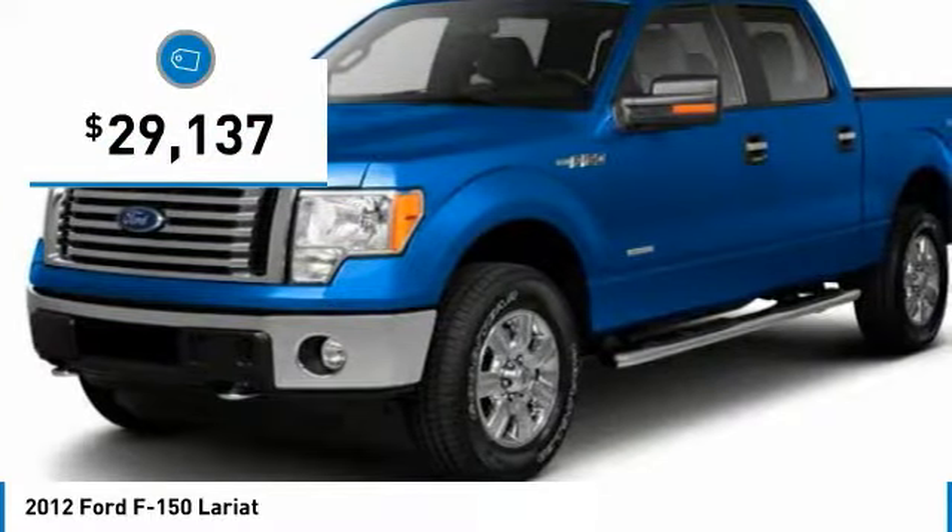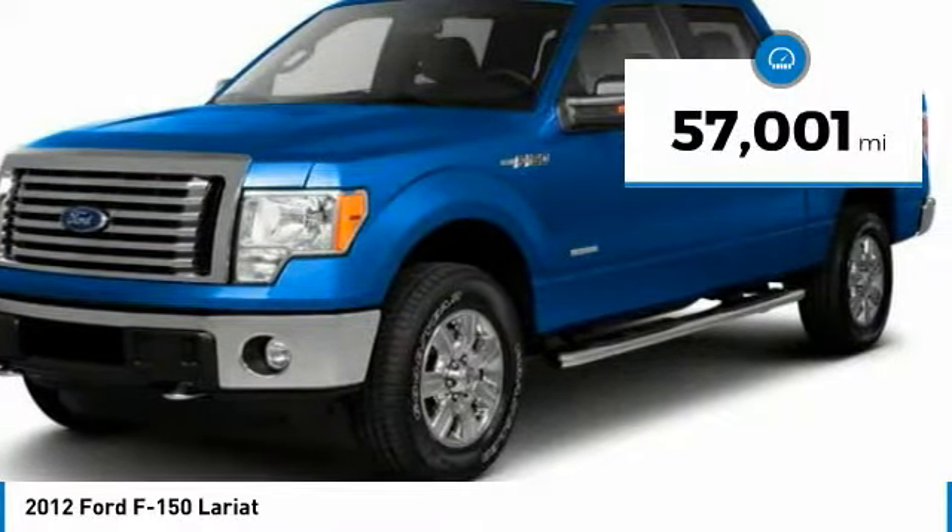And is priced below $30,000. This vehicle has less than 60,000 miles.